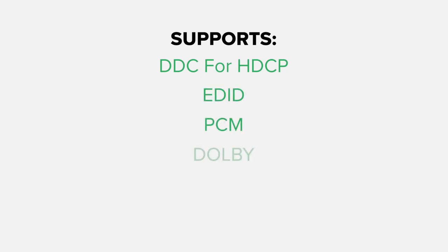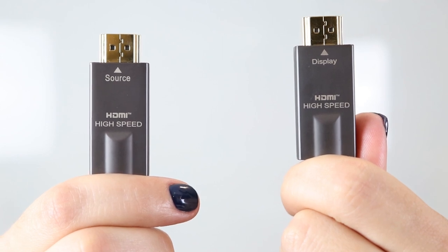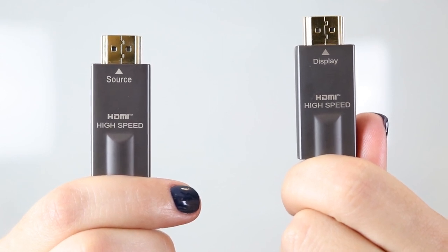The cable supports DDC for HDCP and EDID, PCM, Dolby, DTS-HD, and True HD Audio. To reduce installation error, the connector shells are labeled source and display to aid in the proper connection during the install.